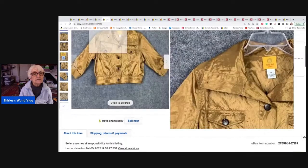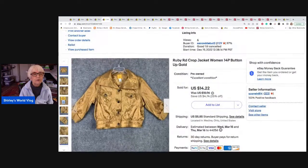This is by Ruby Road — it's a crop jacket in women's size 14 petite. It's a really shiny gold fabric with elastic around the hips and buttons down the front, made like a jean jacket but not denim. It sold for thirteen forty-four on an offer I sent out to watchers, and it went to Tampa, Florida.